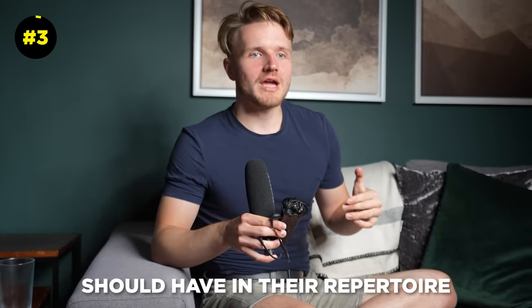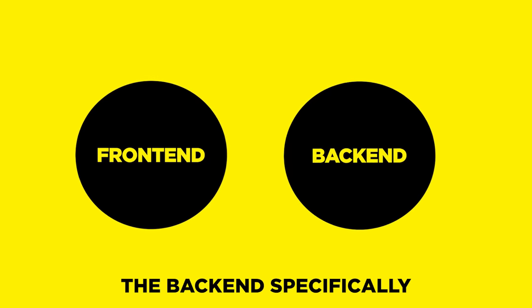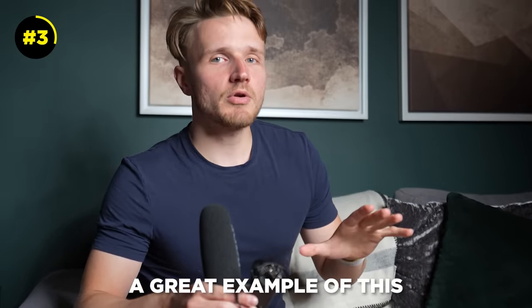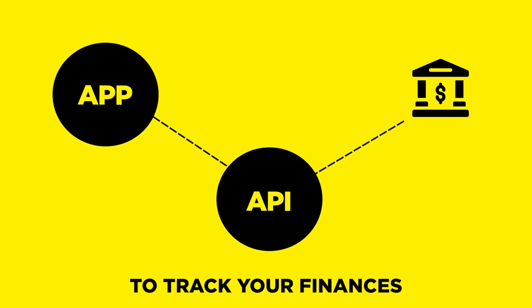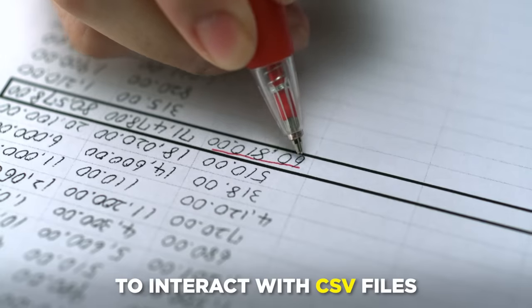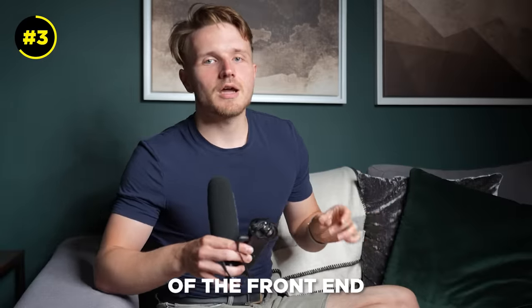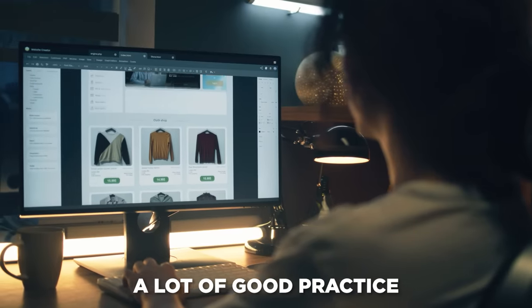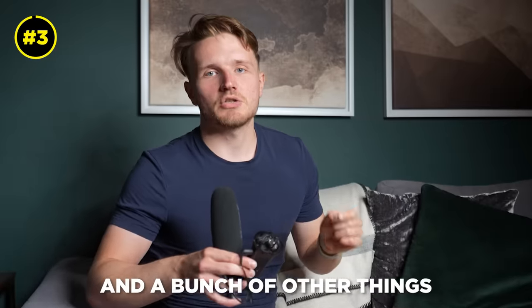A project every programmer should have in their repertoire is a full stack application. The purpose is to understand the front end and the back end, and specifically how these two communicate. Ideally you'll also have a database and interact with some kind of API. A great example is a personal finance tracking app — connect your bank account, track your finances, interact with CSV files and transactions. I recommend Django for the back end because it's really fast, and React for the front end. Another example is a simple e-commerce application, which gives you good practice with user authentication, React state, interacting with databases, and more.